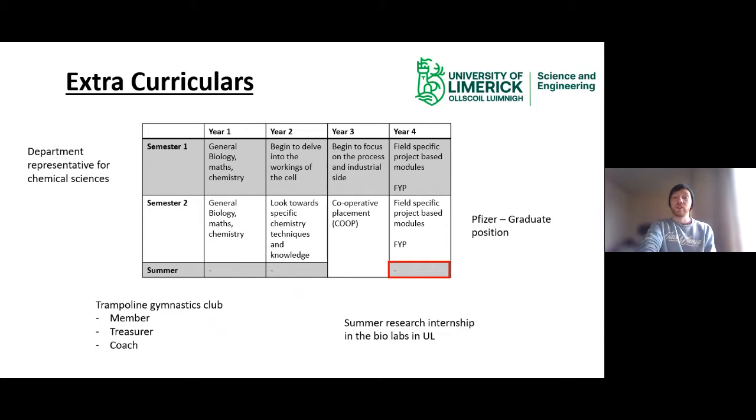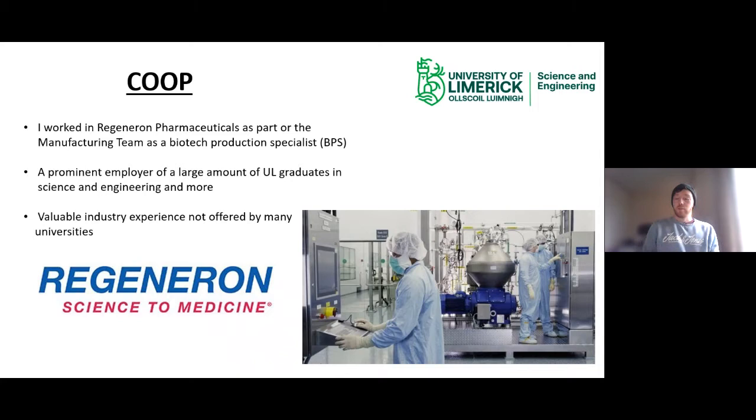Co-op is the work placement you do during third year — after first semester, you go on placement for the second semester and summer. I went to Regeneron, which is a huge employer for biochemists, bioscience students, pharmaceutical industrial chemists and many other degrees. Because it's such a big company with so many departments, there's a wide array of experiences. When going for co-op, I was nervous about organising everything, but UL will help you through the entire process, facilitating support whether you want to stay in Ireland or go abroad.